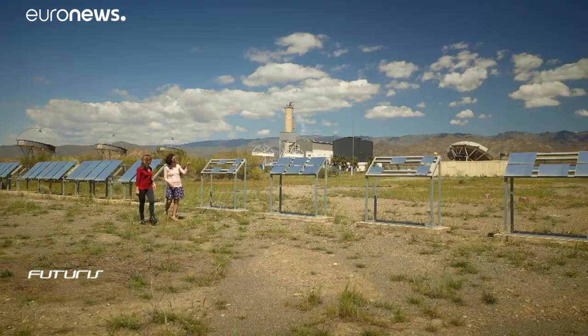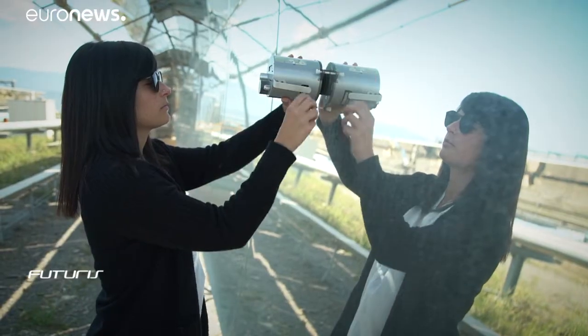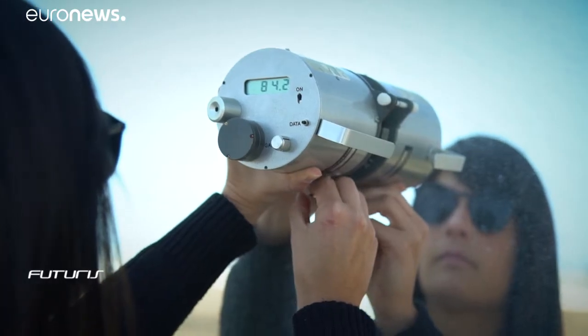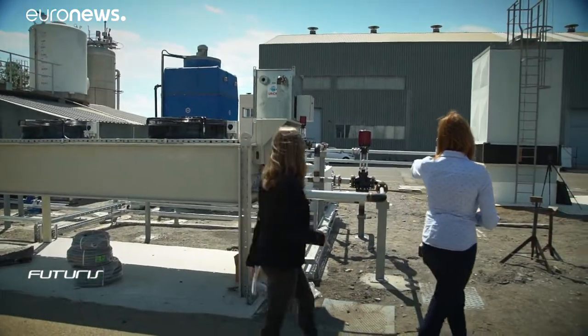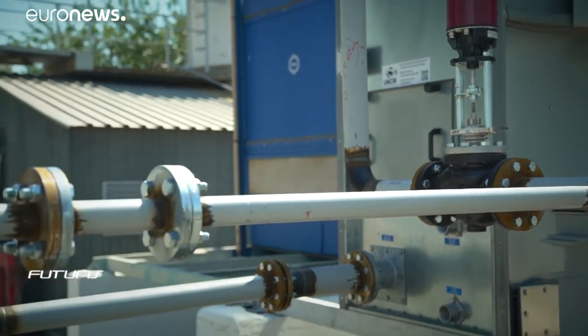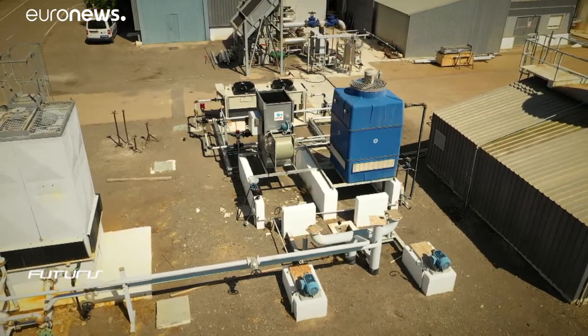Special coatings to stop dirt sticking are also being tested. Measurements taken by hand show when surfaces need cleaning, but an automated sensor does the work automatically.